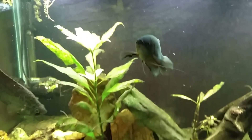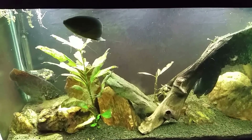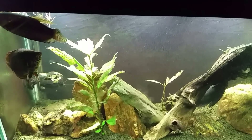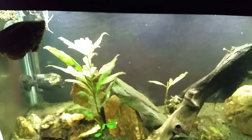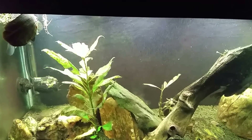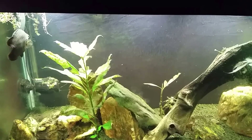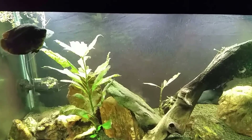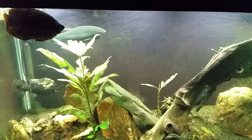That is another Congo we've lost from this tank. I think that makes number four in the last three to six months. I think we're just getting to the end of their normal lifespan — they only live about four years. This tank is only a year and a half old, but I've had these fish for quite some time. They're probably at least four years old now, or at least the majority of them.